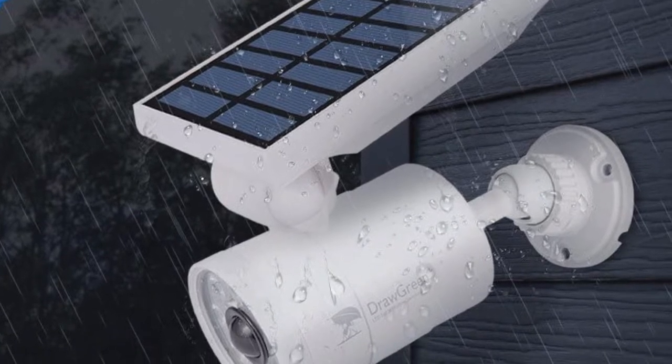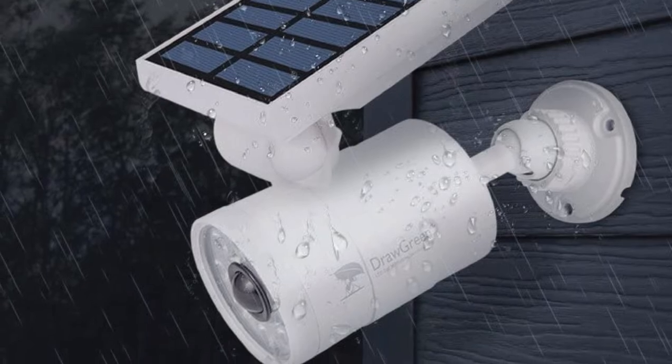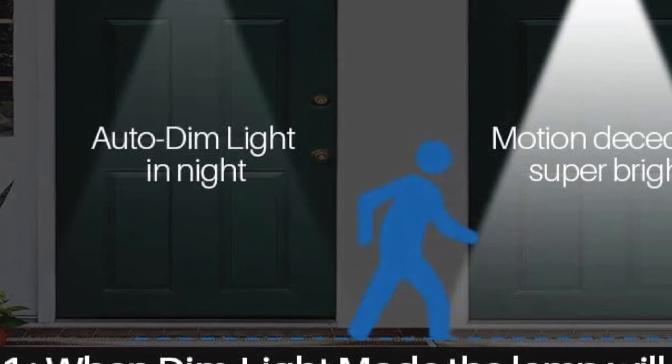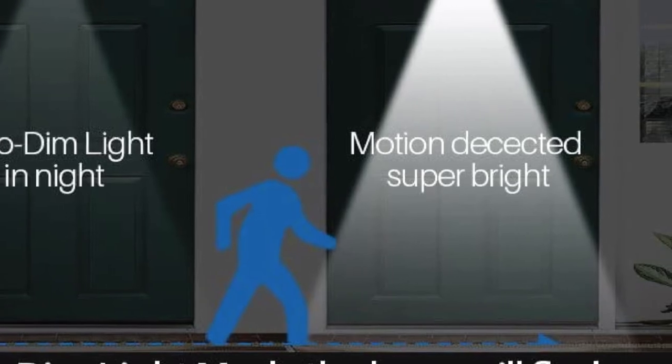Another feature that really impressed us is the low-light mode of this Draw Green model. On overcast days, you can turn on the low-light mode, which is likely to last three days without sunshine. What's more, you can detach the light from the metal bracket that comes with the unit and use it as a powerful flashlight. Overall, it is a sturdier model that does an excellent job of illuminating dark places outside your home and can perform regardless of the weather conditions.